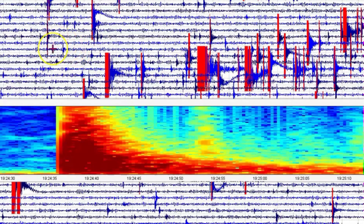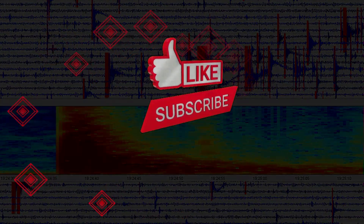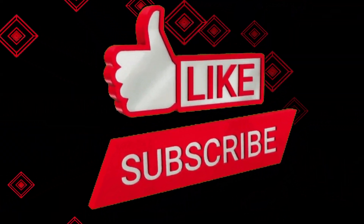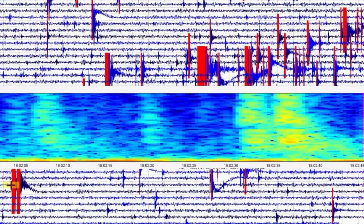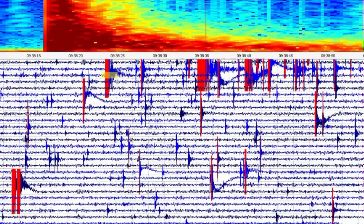What are your thoughts? Please put those comments down below. Thank you very much for watching — please like, share, and subscribe, and I will talk to you later. God bless you all.